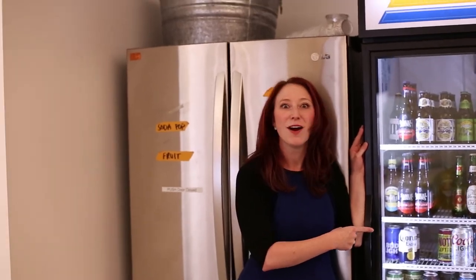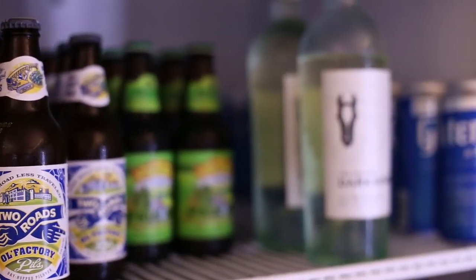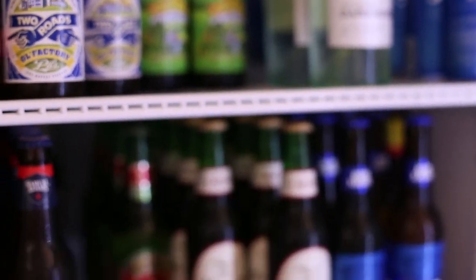Do you like craft beer? We do! Look at our beer fridge! We have a few happy hours that we do each month where co-workers can come and talk about things besides work.